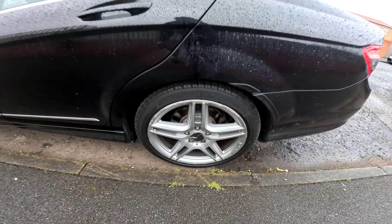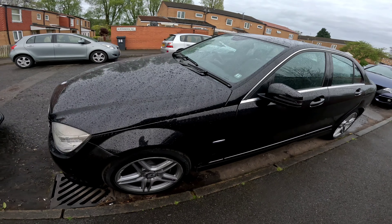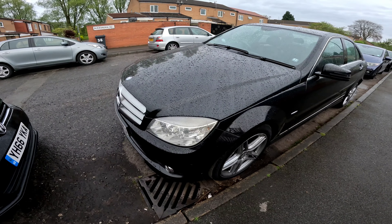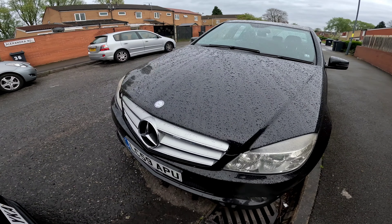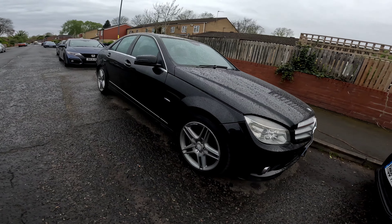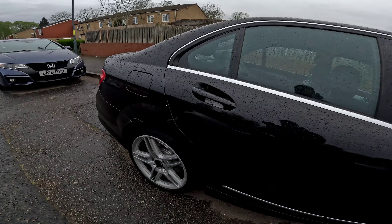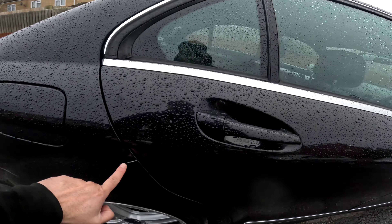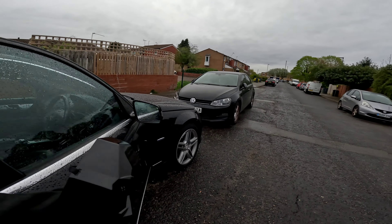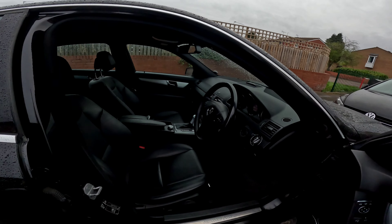Starting from the back — the paintwork is in good order. This back bumper does have some marks on it, but overall it's a pretty clean car. There's a bit of curbing on the wheels, but it's a completely straight car. It's a 59-plate car and a BlueEfficiency model as well.